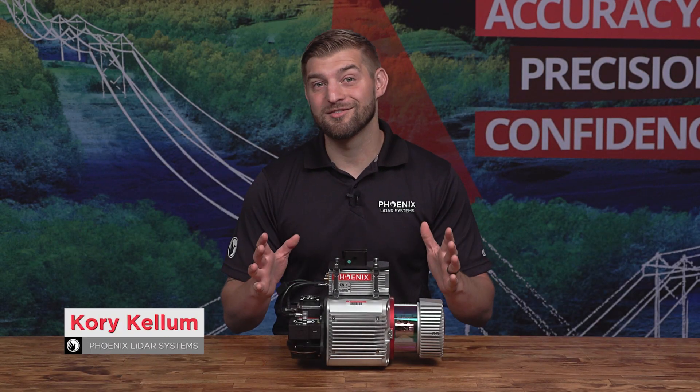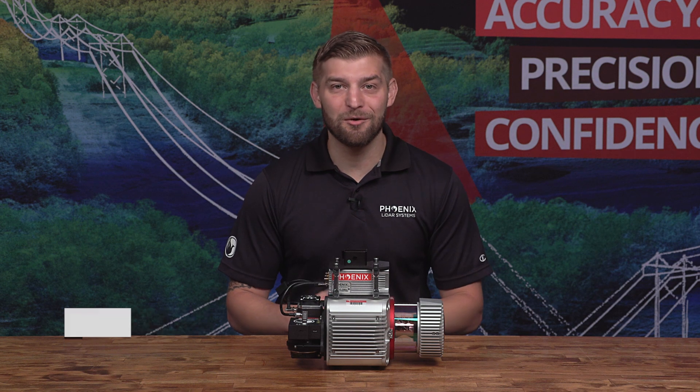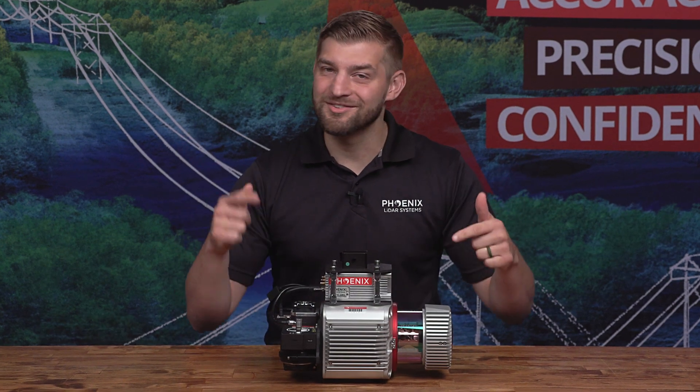I'm Corey Kellam with Phoenix LiDAR Systems, and in this video we'll highlight my personal favorite LiDAR system in the entire world, the Ranger LR, so stay tuned.